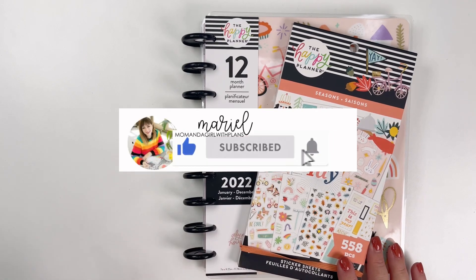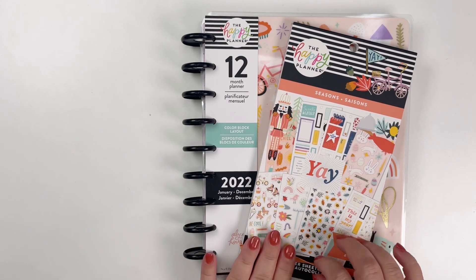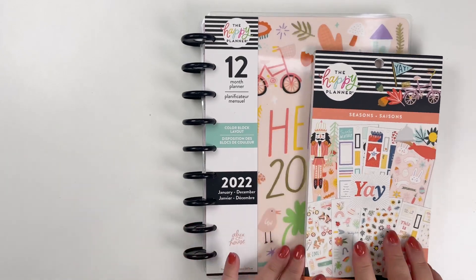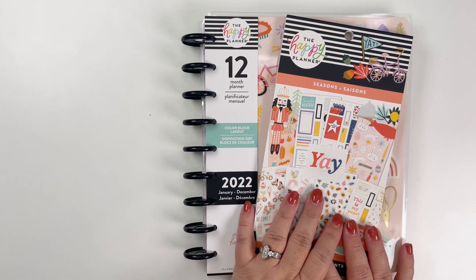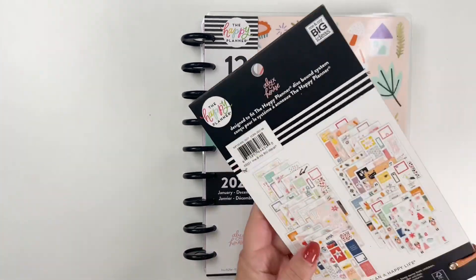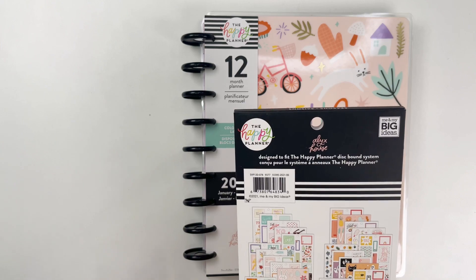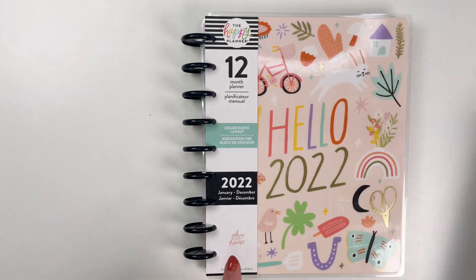Hi, it's Marielle, mom and a girl with plans, and I am showing the Alex House seasons sticker book — the Whimsical Seasons — as well as the planner. I did show some of the seasonal sticker books in a separate video, but I wanted to keep this one together because it is all designed by Alex House and all of her beautiful designs.